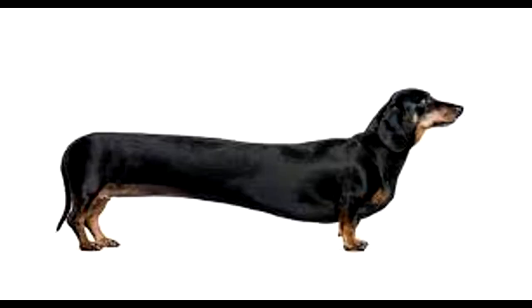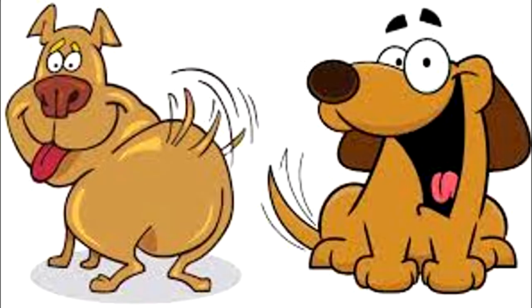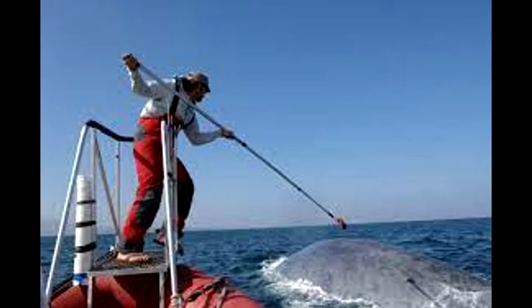What's the difference between a sausage dog and a marine biologist? One wags a tail, the other tags a whale.